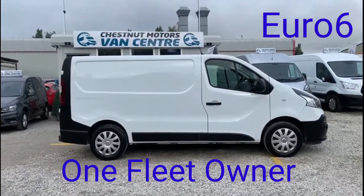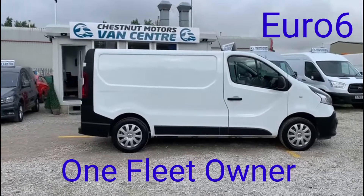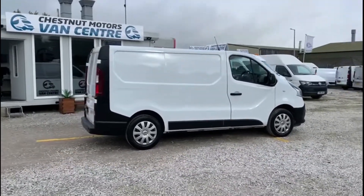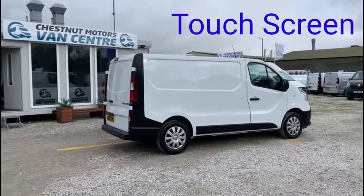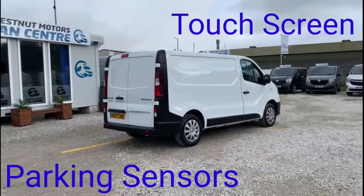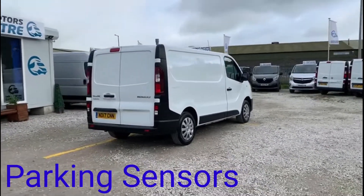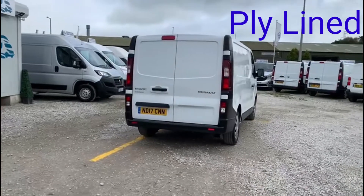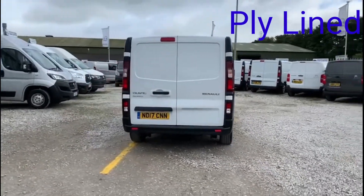76,000 miles is absolutely nothing on one of these. It's got a timing chain, not a cam belt on this engine, and some service history with it too. Double rear doors at the back, the rear is all lined which we'll see soon. Drives exactly as it should and exactly as you want it to.